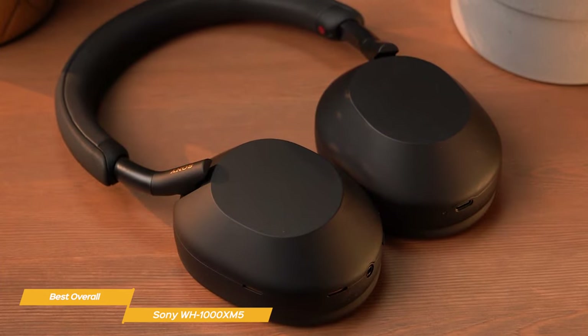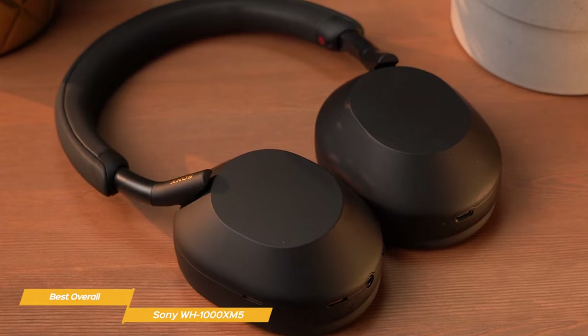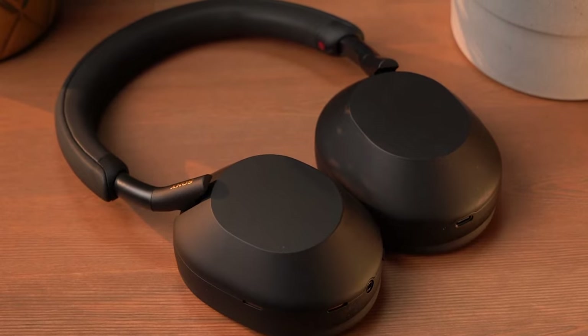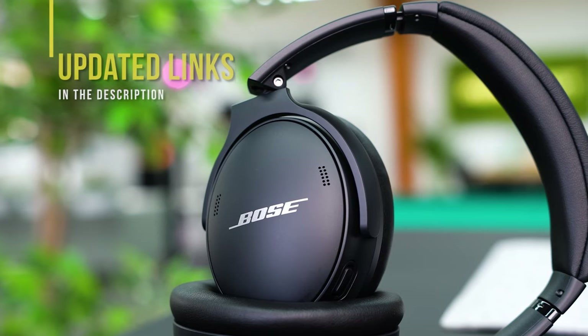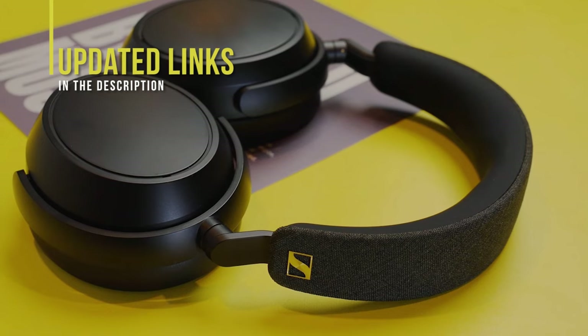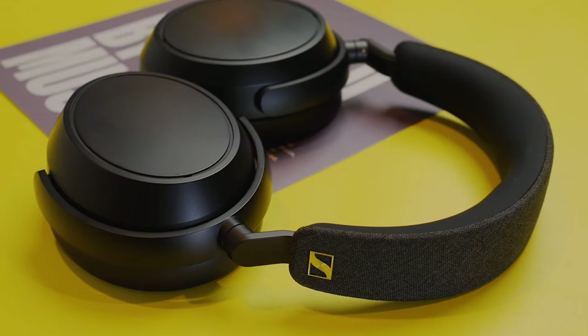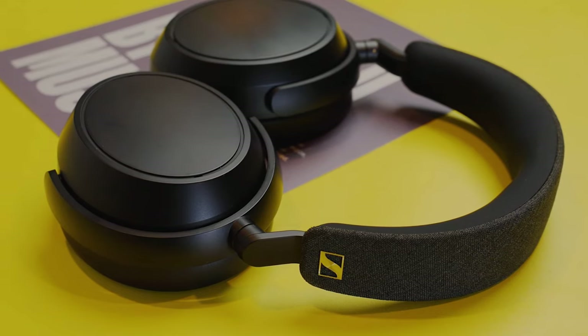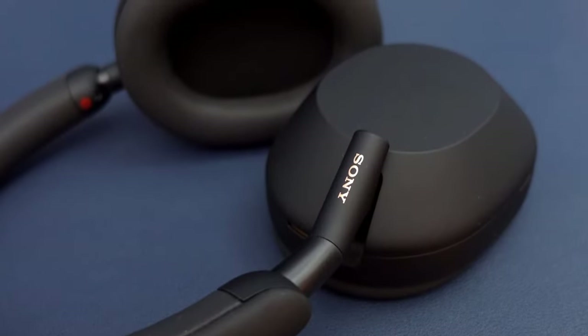So if you're in the market for a pair of wireless headphones, the Sony WH-1000XM5 are going to likely be the best all-around experience. If you're interested in updated pricing on any of the items mentioned in this video, be sure to check out the links below. Prices update on these products almost daily with sales and general price drops, so if you want to find the most updated pricing, check the description. If you find this video helpful, please help out the channel by giving this video a like and subscribing.